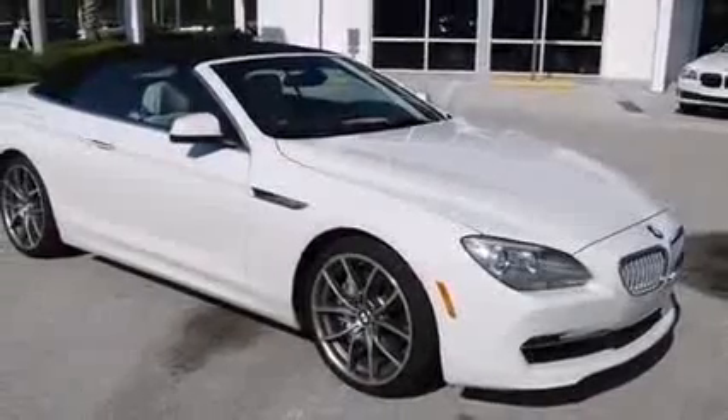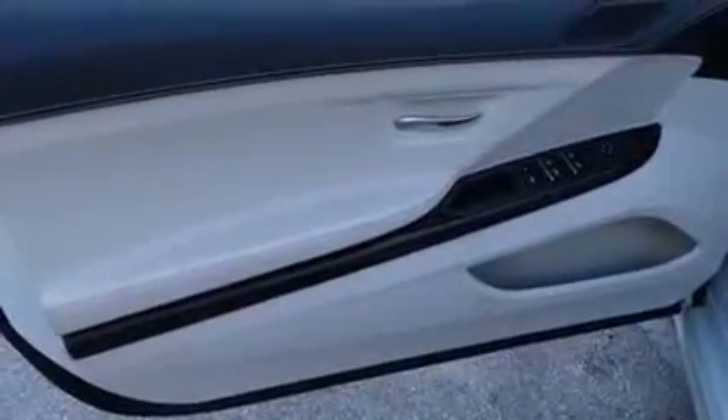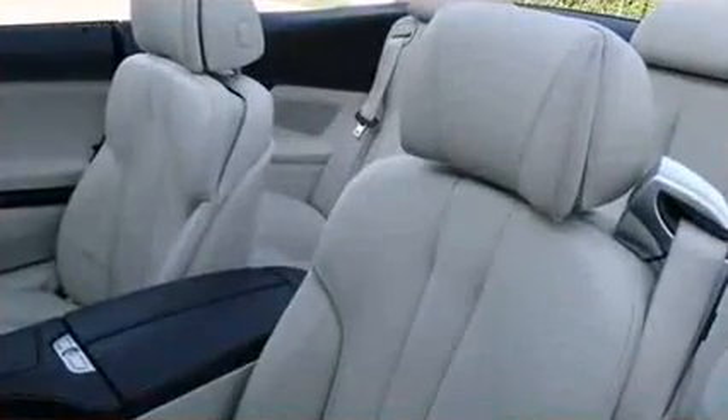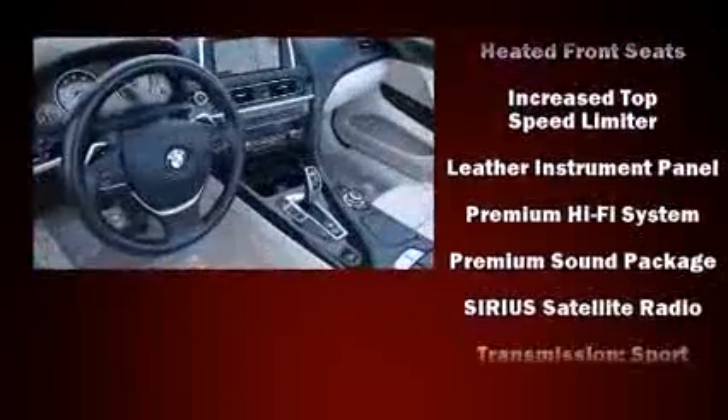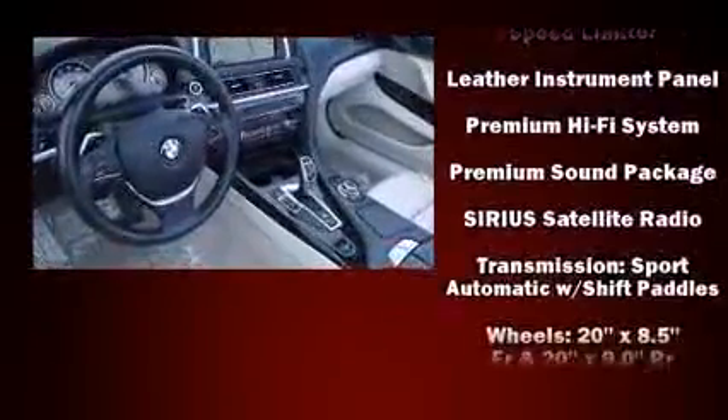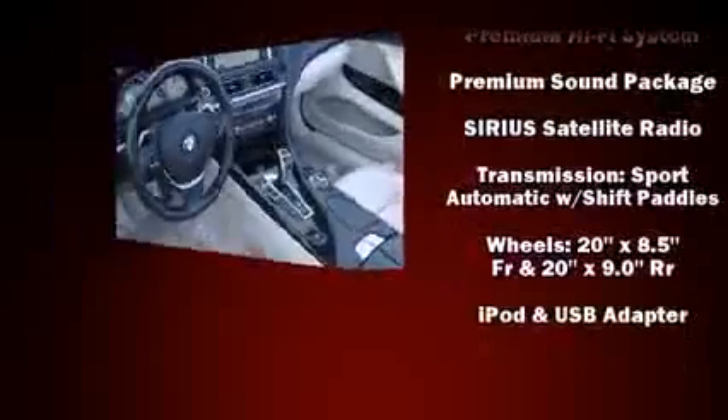BMW ensures the safety and security of its passengers with equipment such as knee airbags, an emergency communication system, and four-wheel disc brakes with ABS. For added security, dynamic stability control supplements the drivetrain.